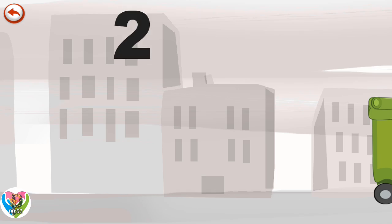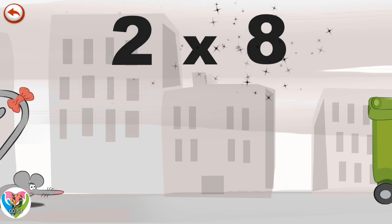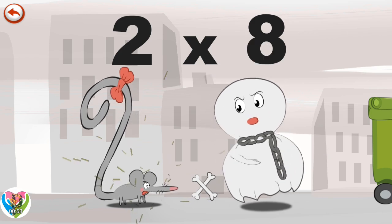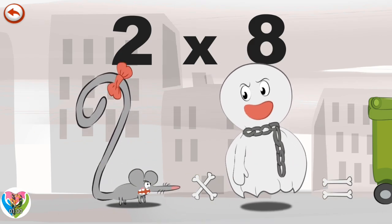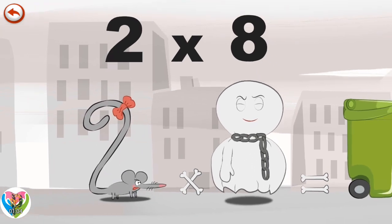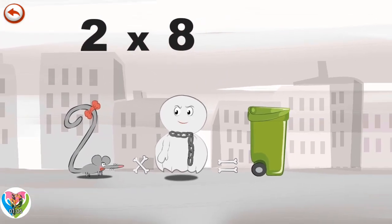What's the story of Two Times Eight? When Two Squeaks is surprised by the whirling of Spooky Eight the ghost, she gives a little shriek. This wakes up a cat who was sleeping in a dustbin.